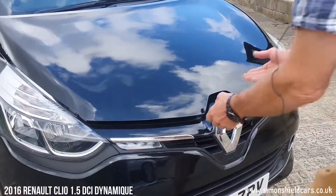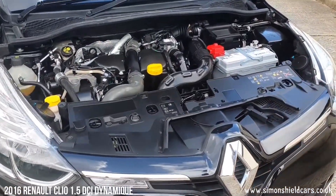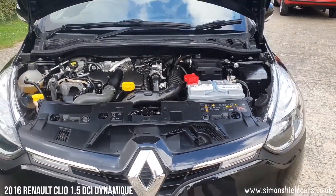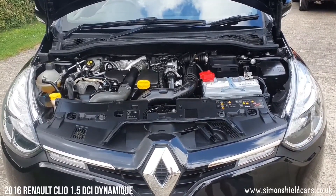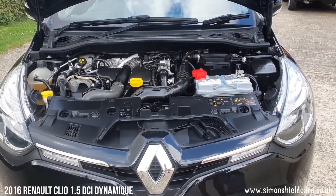Let's show you under the bonnet. All lovely and clean under here, as you can see. So this is the 1.5 DCI diesel engine. As I said earlier, zero road tax. Fantastic on fuel, so if you've got distance to do — yeah, really, really practical little car this. So all clean and tidy under there.